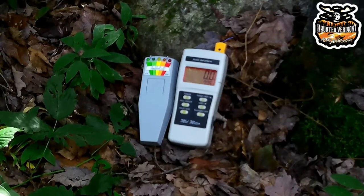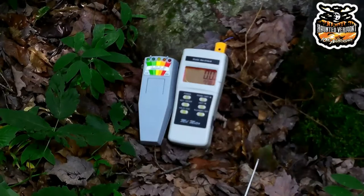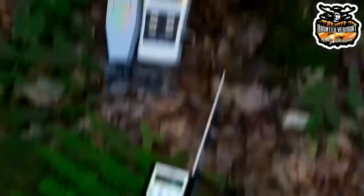Very interesting. So right now I'm going to switch this over to the spirit box.